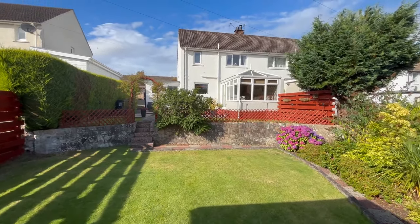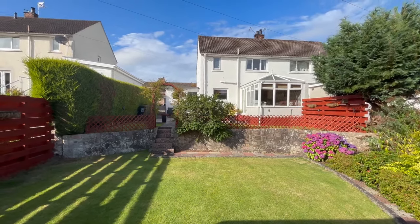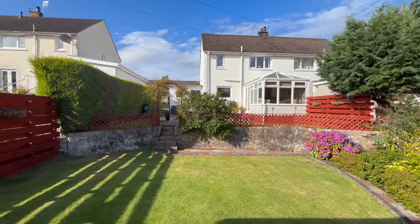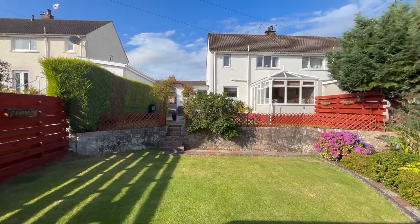So this is 76 Grigor Drive coming to the market soon. If you want any further information or you want to arrange a viewing, please contact me direct via WhatsApp or through Facebook Messenger.